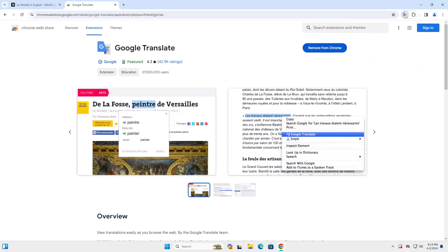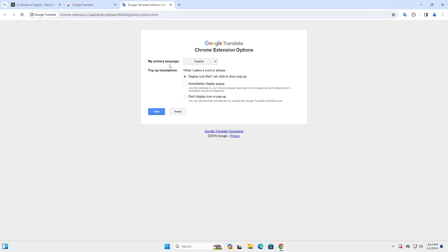And I'm going to click on it and go to extension options. So you pick your primary language — English — and then pop-up translations when I select a word or phrase. I'm going to have the default display icon that I can click to show a pop-up, and I'll hit save.